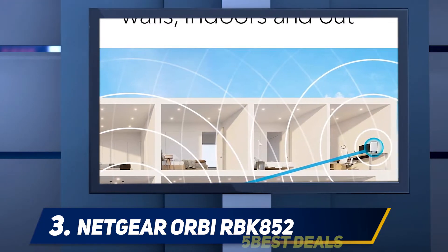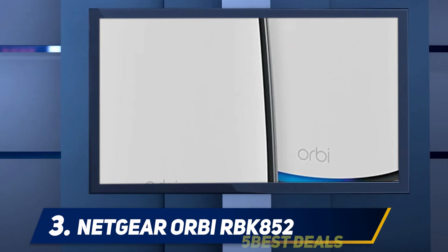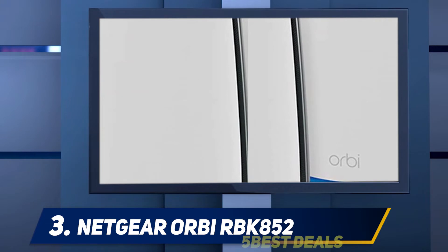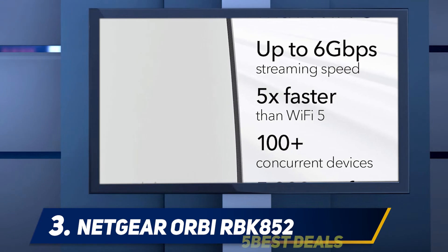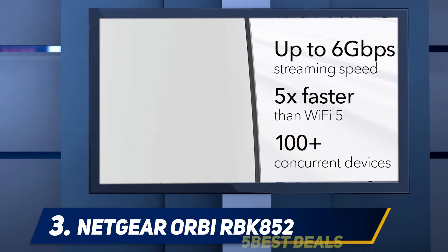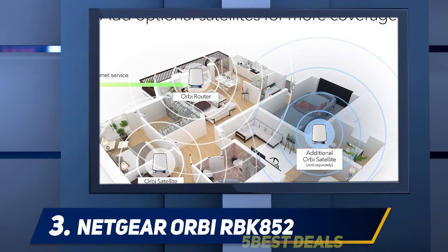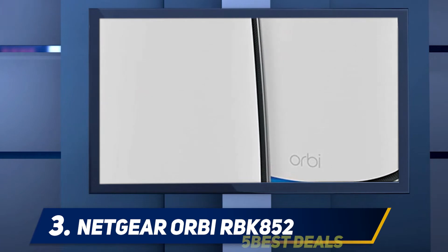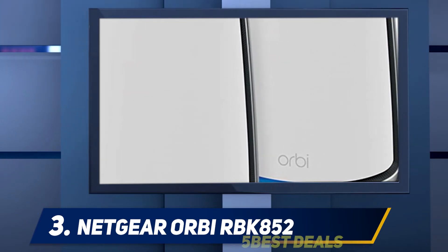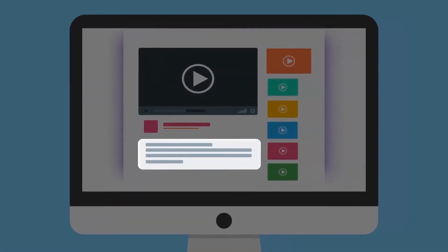While extended coverage and killing dead zones is useful, this Orbi model also brings plenty of speed thanks to its Wi-Fi 6 compatibility, offering up to 6 Gbps across three different bands with support for over 100 devices. It also offers gigabit ethernet ports on each device for wired connections when necessary. The software allows you to view the network map of your satellite devices, manage all connected devices, and run security sweeps. While the Netgear Orbi is a particularly strong choice for large areas, public spaces, and hospitality businesses, it's a lot to ask for a single home to pay over $500 for a mesh router system, even if it's an excellent one. For more information and price, check out the product links in the description.